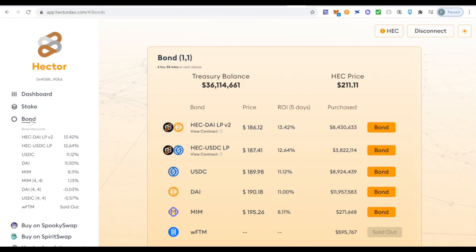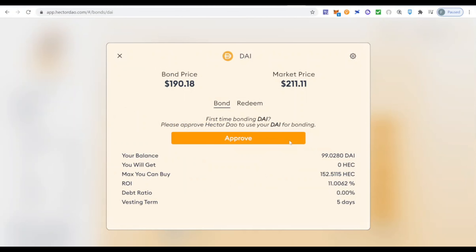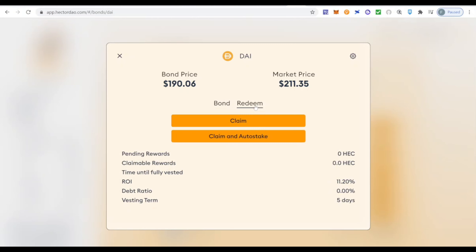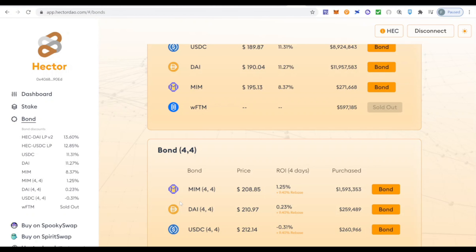Instead of buying HEC on Spirit Swap, you can bond it. For example, using DAI — the ROI in five days is 11%. You'd click 'Bond,' approve the transaction, and then buy HEC at a discounted price — 21% discount using DAI. Select the amount, click 'Max,' and click the 'Bond' button, then confirm the transaction. This is the bond 1-1 (normal option) — five days of vesting. After the five days, click 'Redeem' then 'Claim and Auto-Stake' to automatically stake the HEC and avoid extra gas fees.